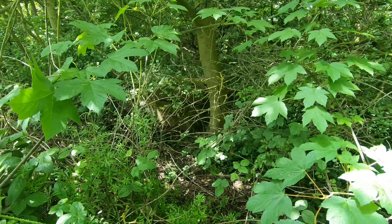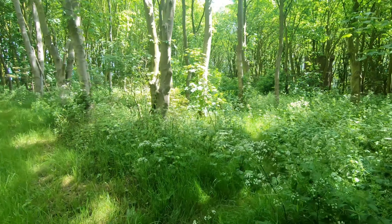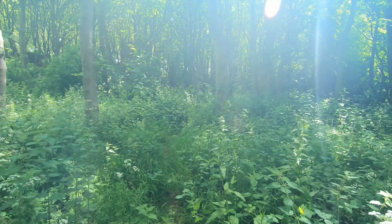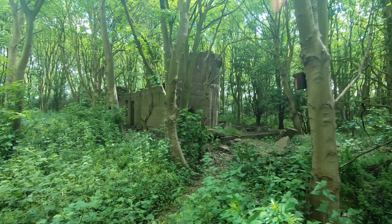There's some more remains of something in there. It's really overgrown in here. There's one of the gun batteries. This site has two of these structures, and a lot of it's been demolished by the looks of it over the years - quite a big structure.